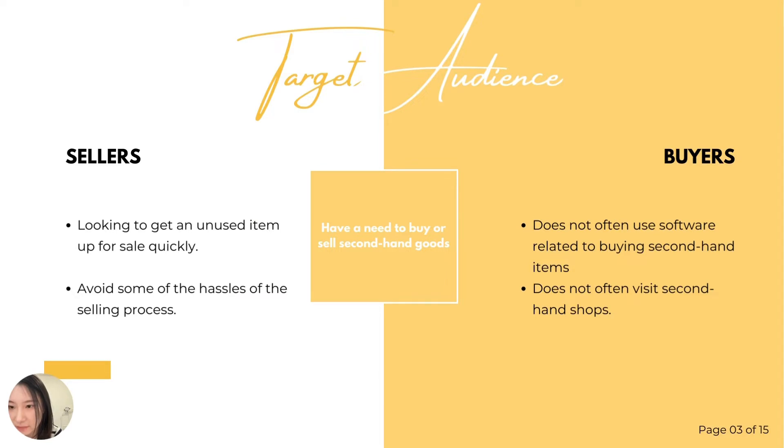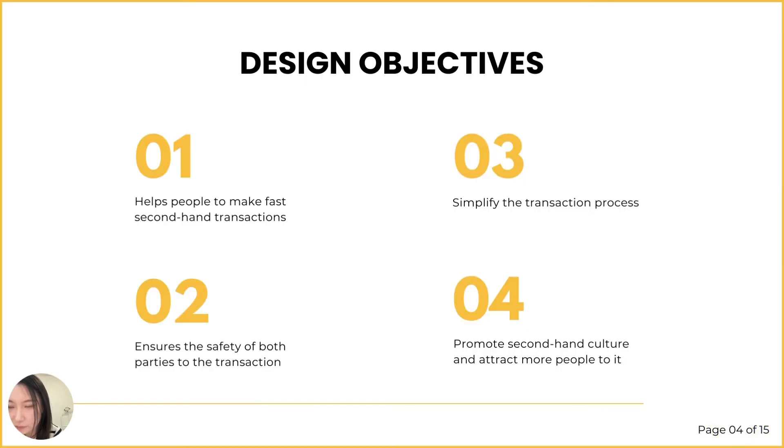This project is aimed at sellers who want to sell their unwanted items quickly and easily, and some buyers who do not often use second-hand trading software or visit the second-hand market. So there are four design objectives for this one, which I have summarized in four words.